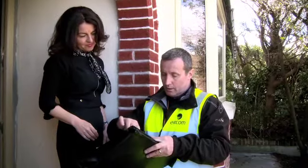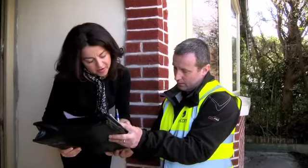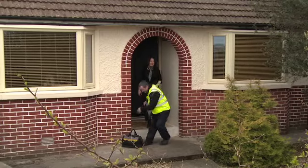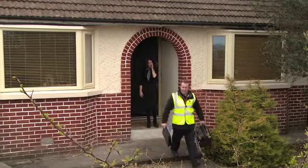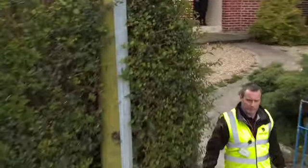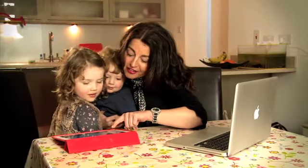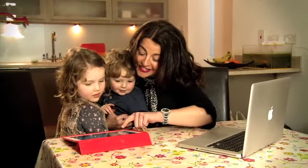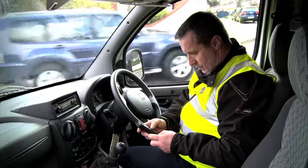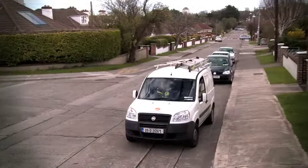Once Declan had finished, he asked me to sign a checklist to confirm that the E-Fibre installation had been successful, which I was more than happy to do. Once the technician is confident that the installation is completed successfully, he sends a completion notification for that work order. The technician then checks his next work order for the day and the process starts all over again with the next customer.